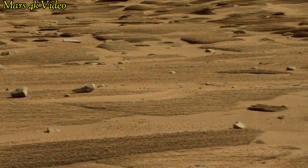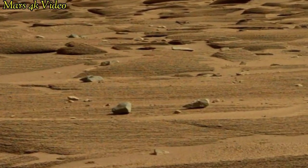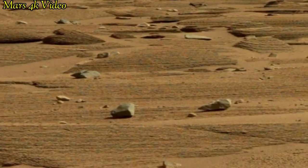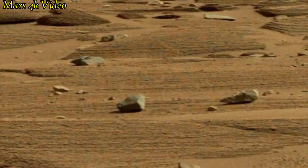The navigation cameras on Mars rovers are providing valuable information for safe scientific exploration. These cameras capture stunning images of the Mars landscape.